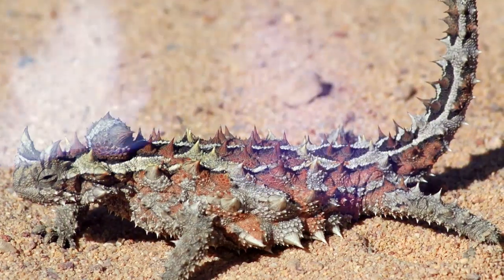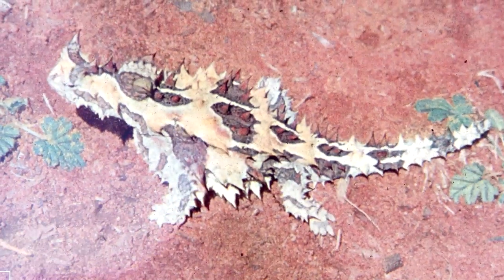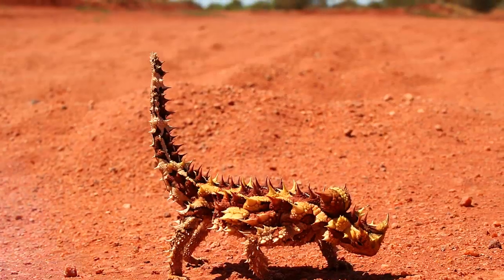Their diet consists of roughly 3,000 ants per meal, and they might eat up to 10,000 a day. When approached by a dangerous threat, it exposes what's known as its false head, which is the back of its neck, and that doesn't look too appetizing either.